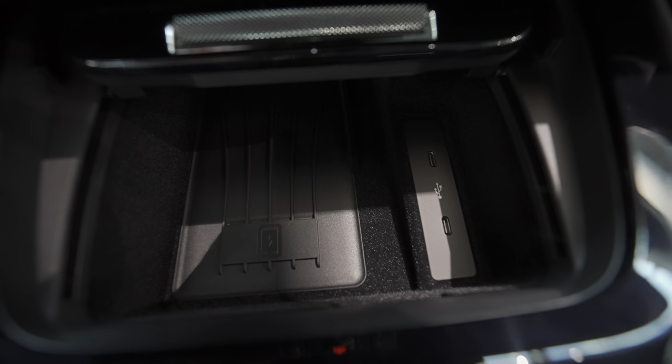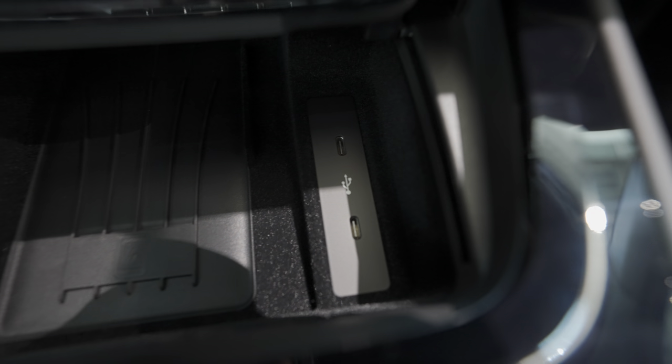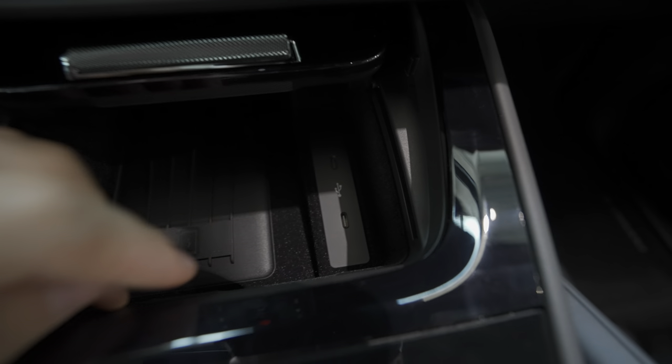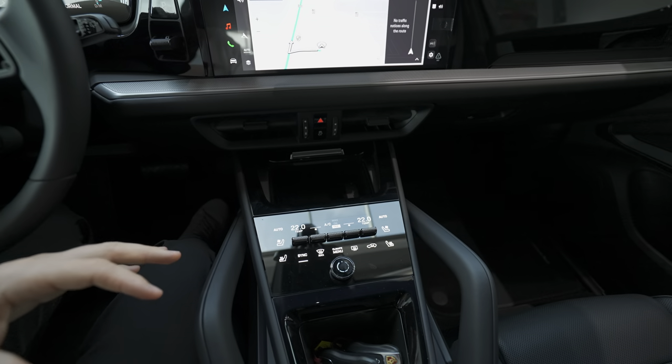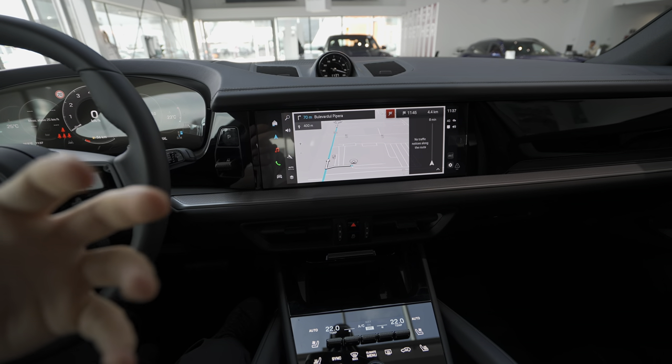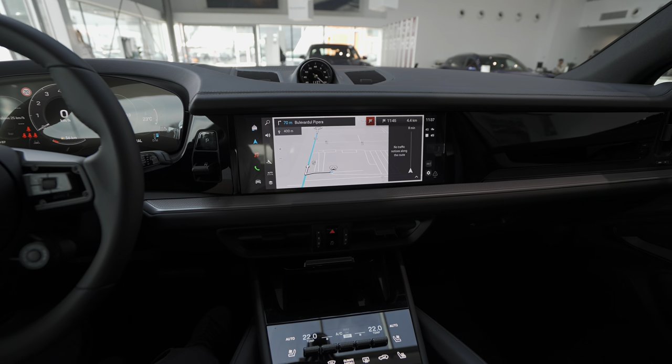Up here there is wireless charging — you can put your phone there to charge wirelessly. On the right side you have USB cables for connectivity and charging your phone. In a future video I'll show you how to connect Apple CarPlay or your iPhone to this multimedia system — it's really simple.